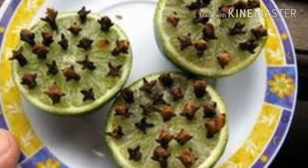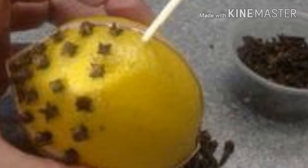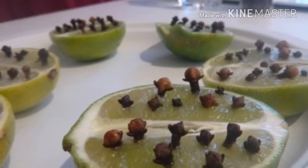This home remedy is equally effective and powerful, and most importantly, it does not leave toxic waste like insecticides do. It is important to keep in mind that flies and other insects are carriers of bacteria and diseases.